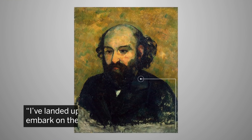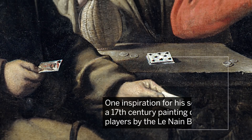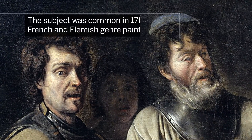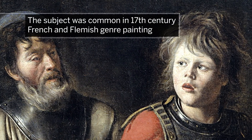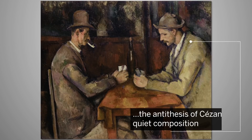"I've landed up here in the Midi," he wrote to Monet, "to embark on the chimerical pursuit of art." One inspiration for his series was a 17th century painting of card players by the three Lenard brothers. The subject was a common one in 17th century French and Flemish genre painting, although the scenes were often rowdy and boisterous — the antithesis of Cézanne's quiet composition.